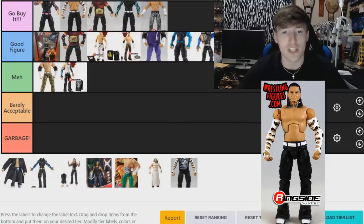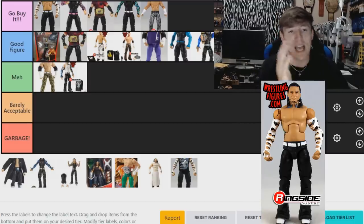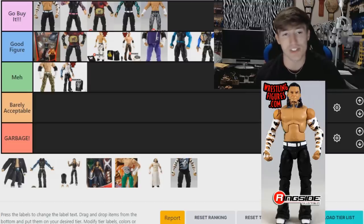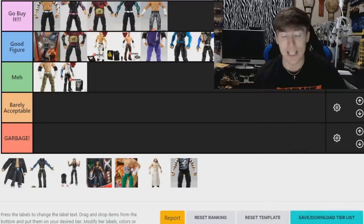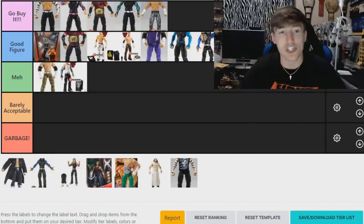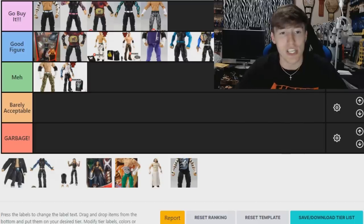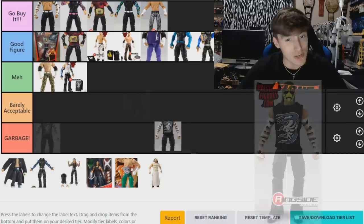Now, the Elite 57 Jeff Hardy — this is a 'Go Buy It,' putting it in first. That's a damn good figure right there. It's got the tattoos, it's got a good head sculpt — obviously no true effects but you can switch that out with the many basics available. It was his first WWE Elite in the main line since Elite Series 1, and it's a strong figure. It's actually kind of expensive now but it's a 'Go Buy It' — you've got to have it.